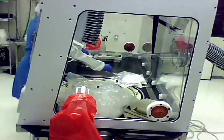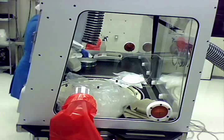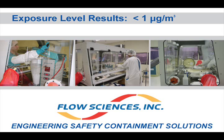The average concentration of all operators for the entire sieving process was less than 1 microgram per meter cubed, which exceeded the client's set exposure limit of 10 micrograms per meter cubed. The Flow Sciences multi-purpose enclosure has been shown to successfully provide containment for a variety of processes including bulk powder weighing, sieving, and a fluid bed dryer operation, validating its use for applications involving OELs less than 1 microgram per meter cubed.